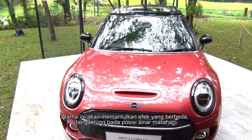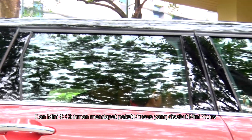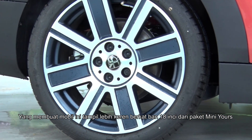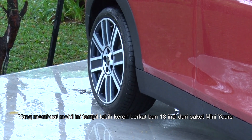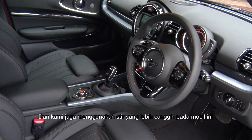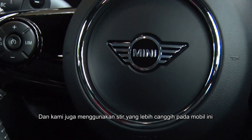It creates different effects depending on the sunlight present. For the Mini Cooper S Clubman especially, it comes standard with the Mini Yoss package, which adds more looks to the car, particularly with the Mini Yoss 18-inch wheels.